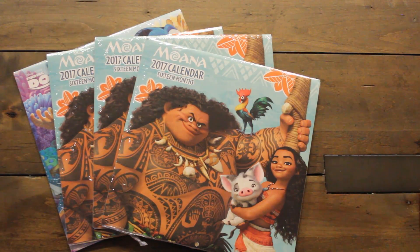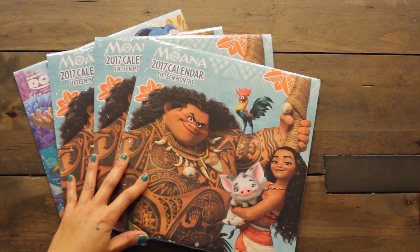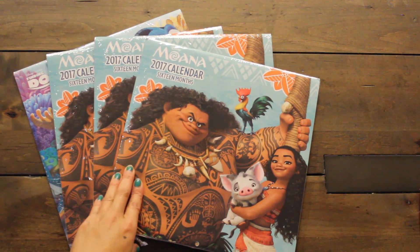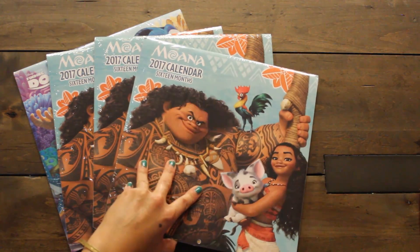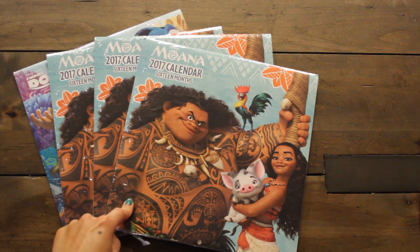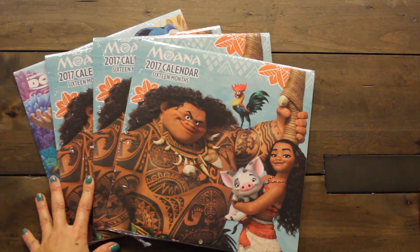Emmy's birthday is coming up in about three weeks and her theme is going to be a Moana themed birthday party — and look what I found. This is why I love the Dollar Spot. A 2017 calendar. We'll have a look in just a second. I'm planning to give these out as prizes for the kids.